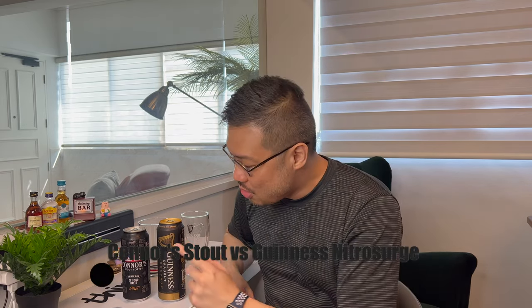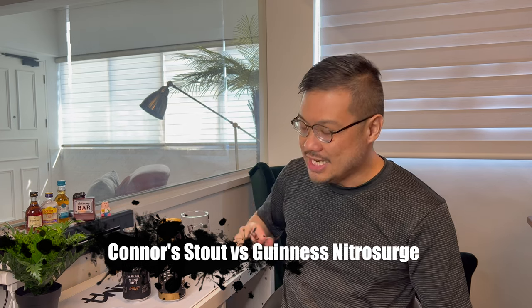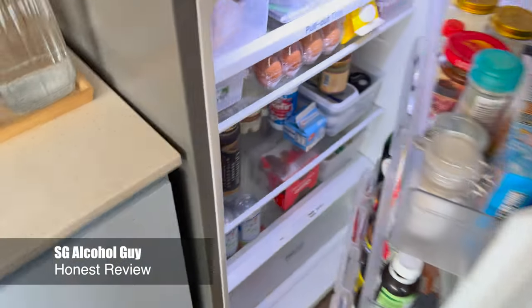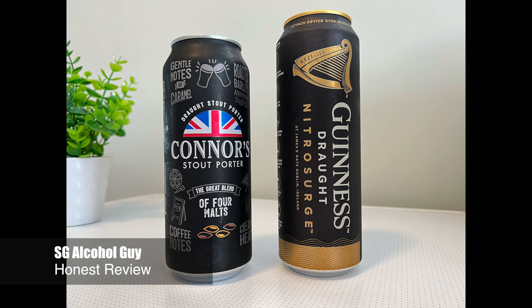Hey there, the bar is open. Let's compare the Connors Stout Porter vs Guinness Draft Nitro Surge. SG Alcohol Guy here, giving you honest reviews on the alcohols that I am tasting. The reason why I am comparing these two stouts is simply because these two are currently my personal favourites.